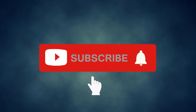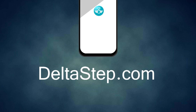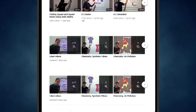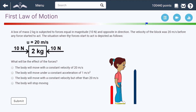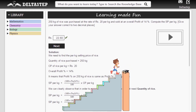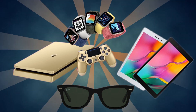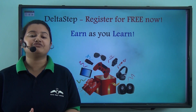Don't forget to subscribe to our channel and hit the bell icon. You can also register for free at Deltastep.com or download the Deltastep app to learn one-to-one with amazing teachers or access 5,000 videos as per your school syllabus. Master each topic with adaptive practice technology, get millions of questions with step-by-step solutions, unlimited mock tests, and instant doubt resolution. At Deltastep, learning is not just fun and easy but rewarding too — so register for free now.